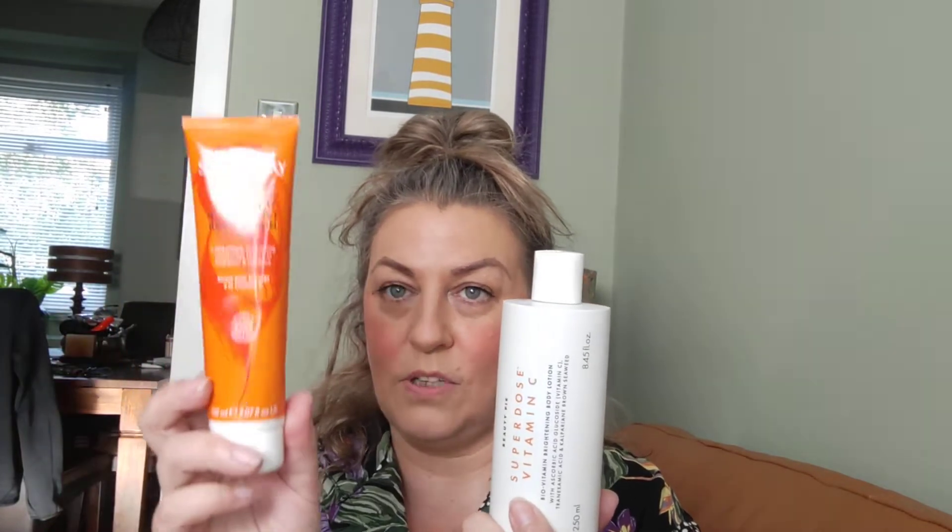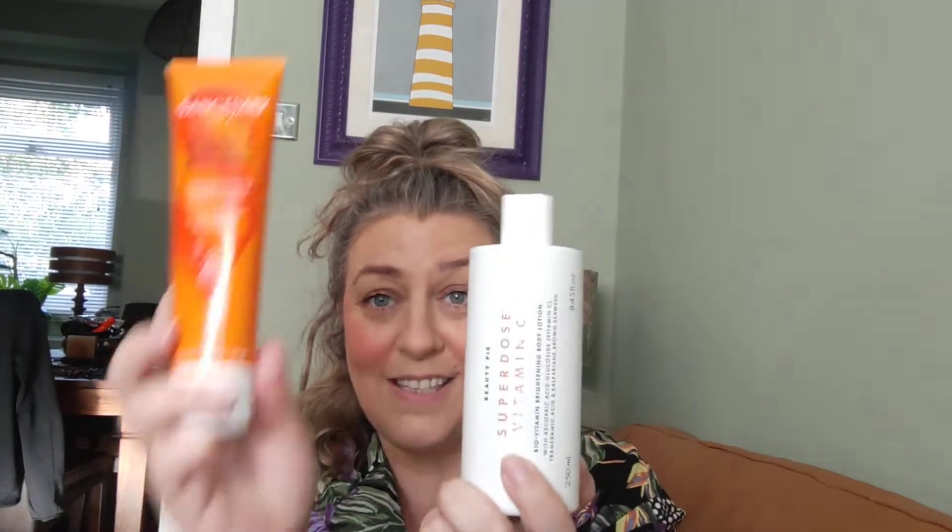Yet again my issue with Beauty Pie is they're selling it to you for about 12 quid, telling you it's worth about 30. I believe it to be identical to this — the Sanctuary Vitamin C Glow Boost Body Serum, a lightweight revitalising moisturiser to lock in hydration and radiance. To me they're almost the same product. This one you get less — it's 150ml. If you buy this on three for two, which I always do, they're about the same price like for like. Beauty Pie strikes again. Do like it, would use it again, but they're not ultra hydrating — very good for giving you a nice sheen and good body glow.